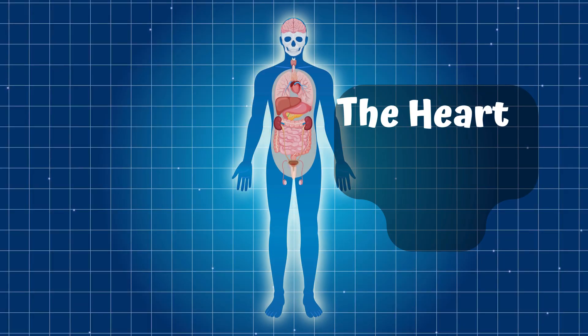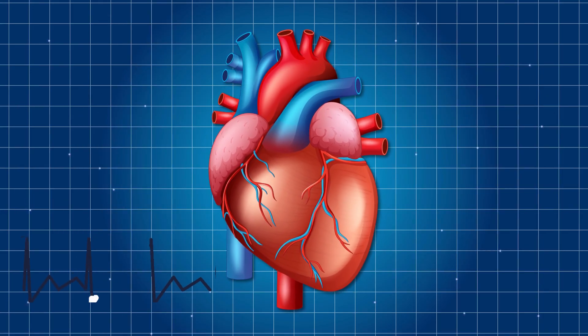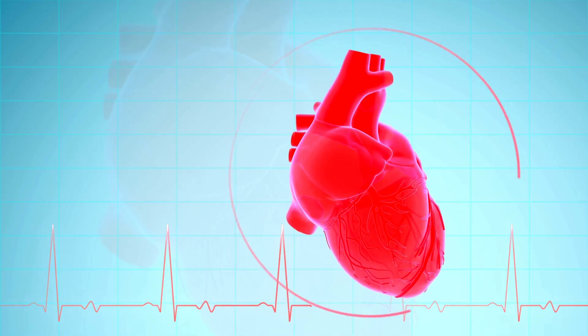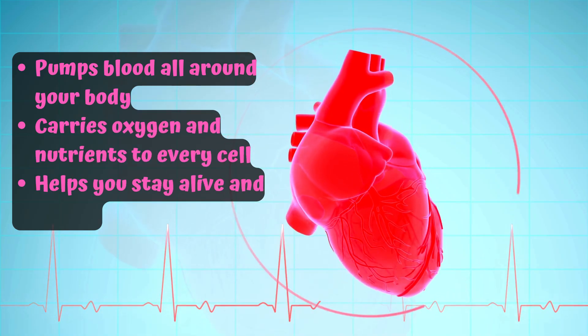Part 2: The Heart — Your Body's Pump. Your heart goes thump-thump every moment of your life. It's a strong muscle about the size of your fist, and it never takes a break. It pumps blood all around your body, carries oxygen and nutrients to every cell, and helps you stay alive and active.